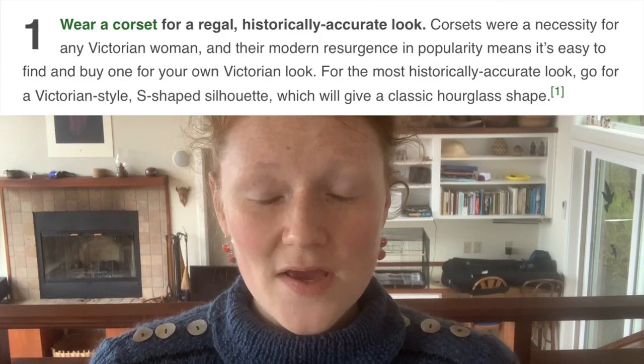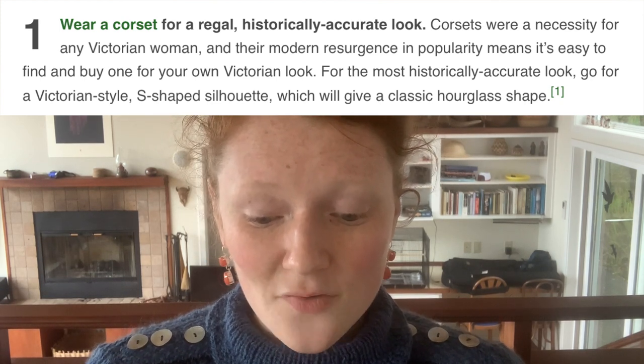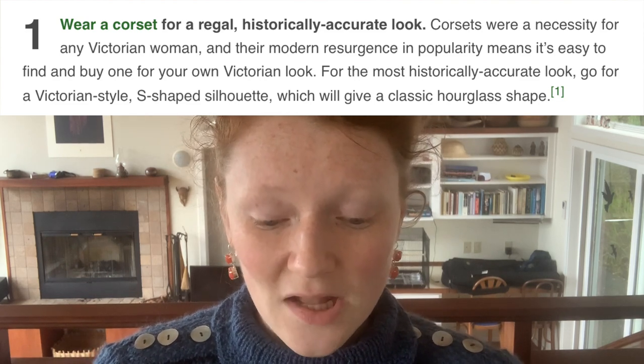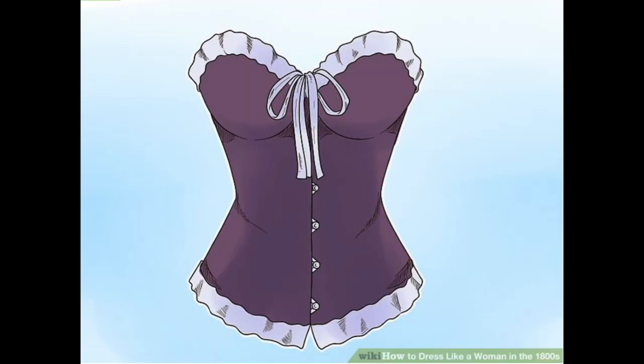Wear a corset for a regal, historically accurate look. Corsets were a necessity for any Victorian woman, and their modern resurgence in popularity means it's easy to find or buy one for your own Victorian look. For the most historically accurate look, go for a Victorian-style S-shaped silhouette, which will give a classic hourglass shape. I'm a little bit curious about what they mean by S-shaped silhouette — do they mean the Edwardian S-bend? I think by S-shape they just mean hourglass shape. I'm going to give them the benefit of the doubt. So far this article, although not perfect, has the Adelaide stamp of approval.